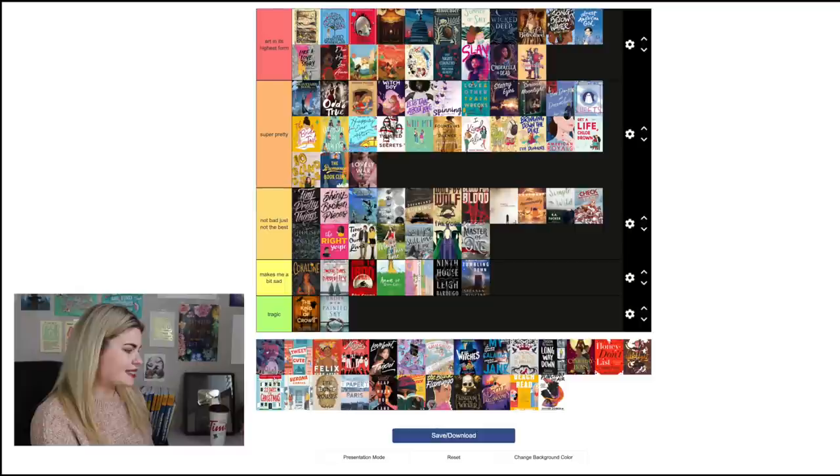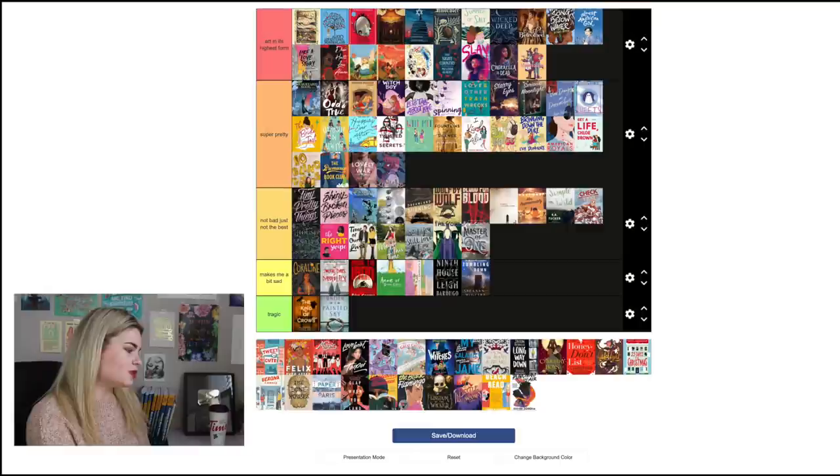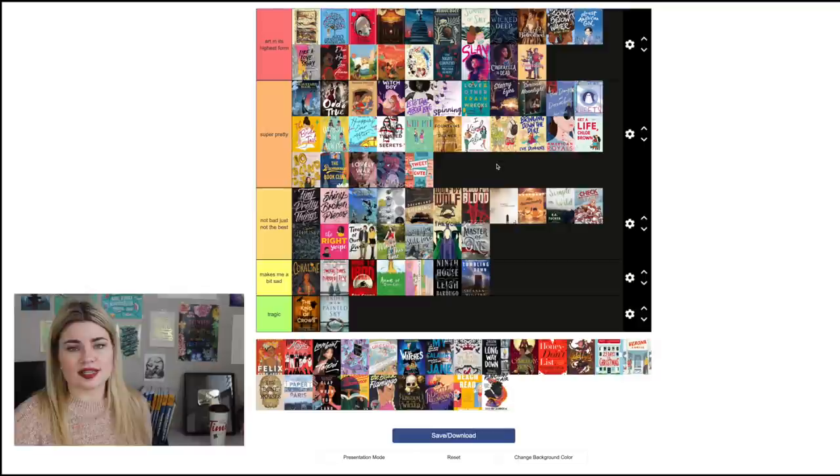Witchy by Ariel Slamet Ries I'll say is 'Super Pretty' — really nice cover. Tweet Cute by Emma Lord also goes in 'Super Pretty' because it's cute and gets across what the book is about — you get New York, the two characters, the speech bubbles that the title is in. It's a very social media, digital story so yeah, it does the job.